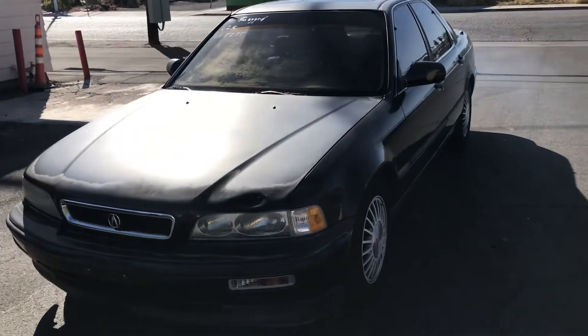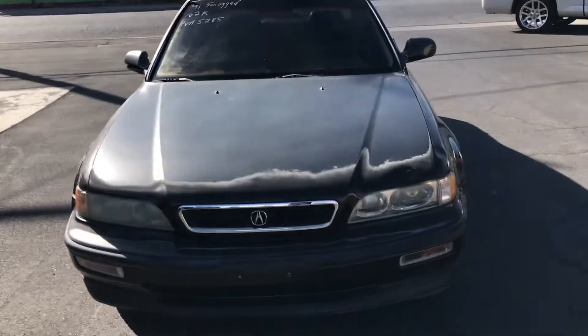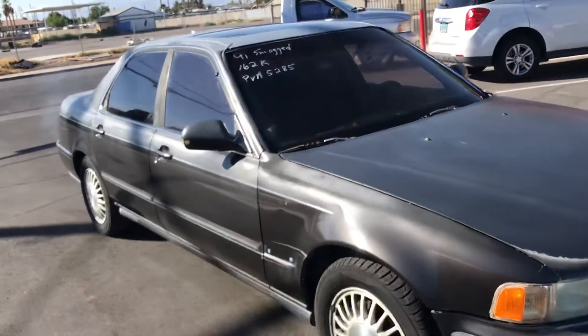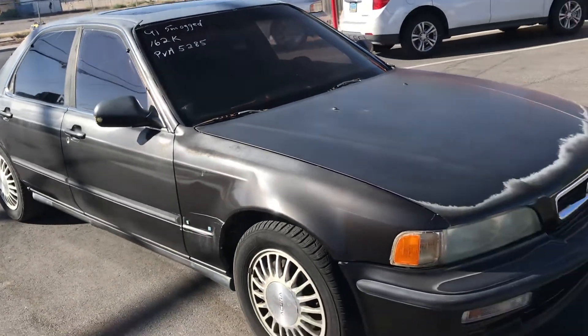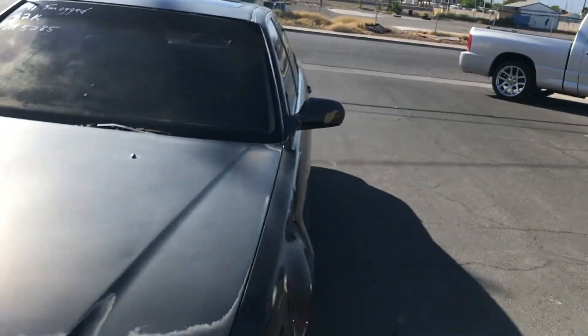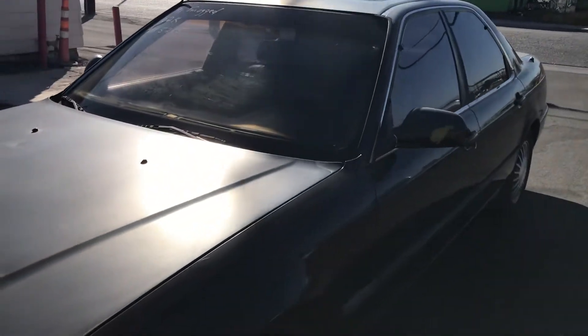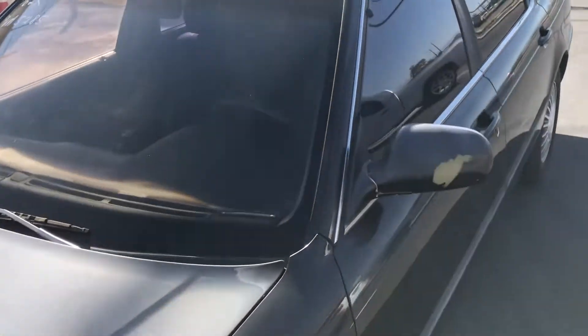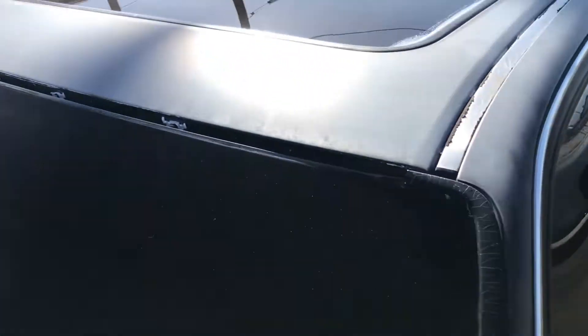Hey everyone, up for auction we have a 1991 Acura Legend. We're gonna do a walk around just to show the overall condition of the vehicle. It's not a bad-looking car — something good to get you back on the road. It's got a fresh smog certificate and it's gonna be sold to the highest bidder, so we'll jump right in and show you everything going on with it.